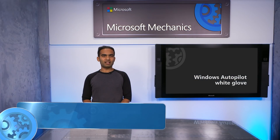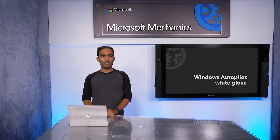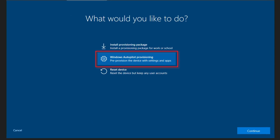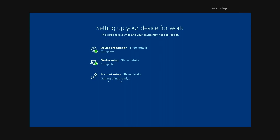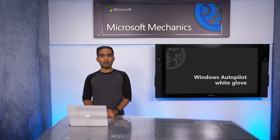Coming up, whether you run IT for an organization or you're a vendor providing IT services, we'll look at a new Windows Autopilot capability called White Glove that allows you to pre-provision applications, policies, and settings for a Windows 10 device so that your users can be up and running on a new Windows 10 computer in just a few moments. We'll also bring you up to date on the latest Windows Autopilot features delivered in Windows 10 1809 and beyond.